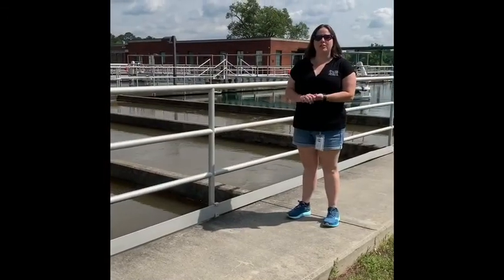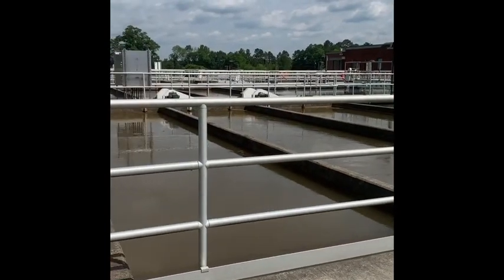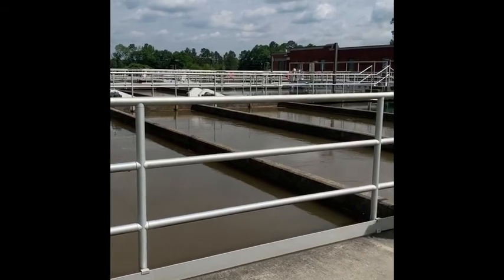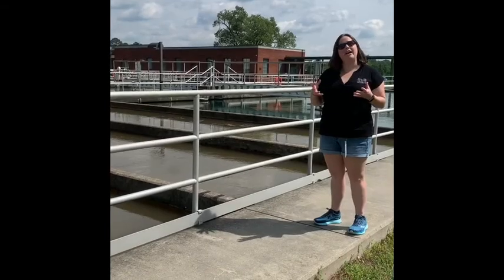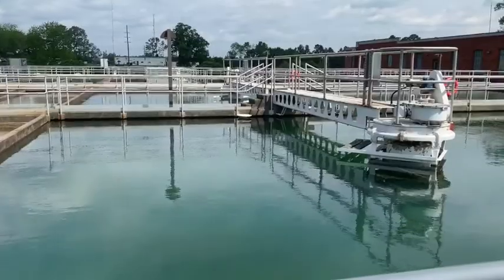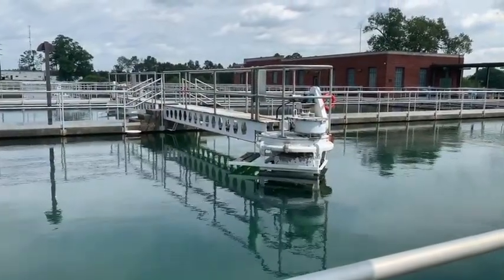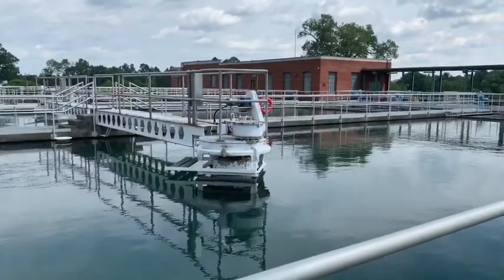Next, the water flows to the flocculation chambers. This is where the alum and the particles in the water have formed floc — think like a flock of birds, a collection of something. These particles become heavy in the water. The water then flows to the sedimentation basin where it is kept very still to allow the floc to sink to the bottom, which is then removed from the system. Water usually stays in this tank for about four hours.